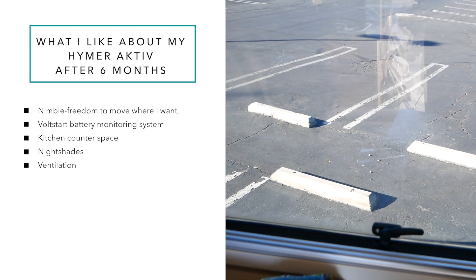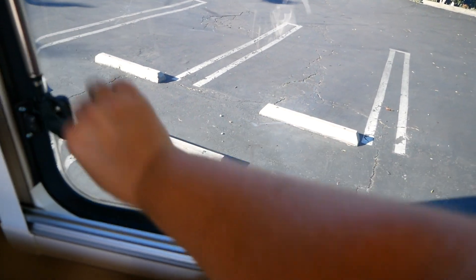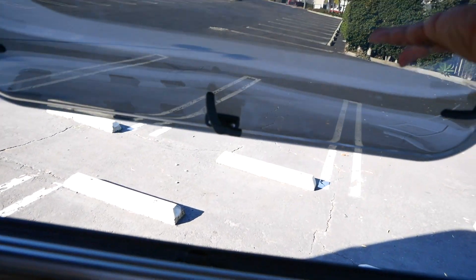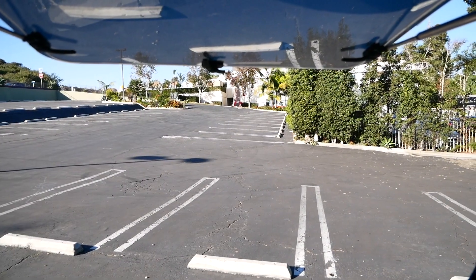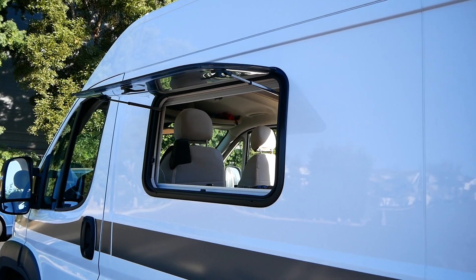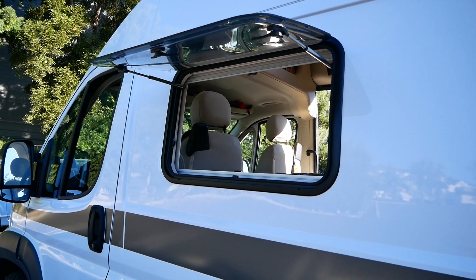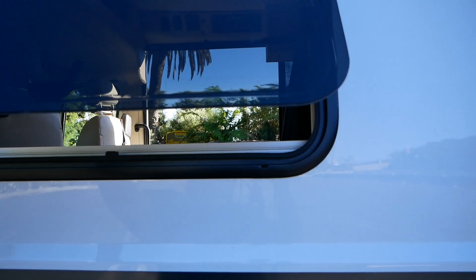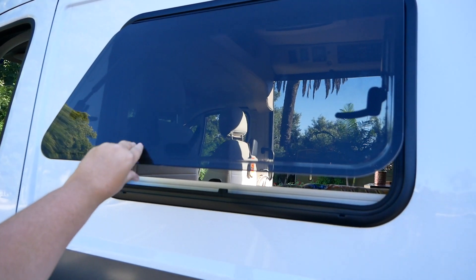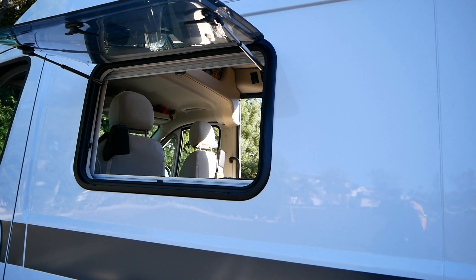Another thing I love about this RV is the ventilation. We already talked about the roof vent, but look at these windows — they pop all the way out, not just a little bit. There's an amazing breeze coming through right now. I have friends who have Class B Sprinter vans and they want these windows because theirs only pop out a little bit. You can see you couldn't get as much airflow that way — it makes a huge difference. Hymer did a great job on these particular windows.